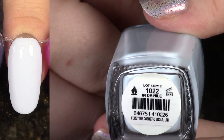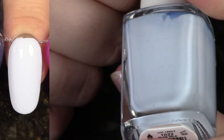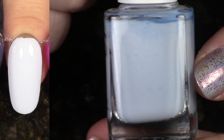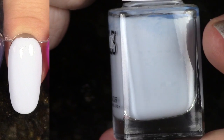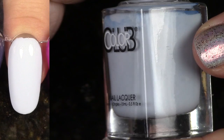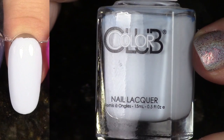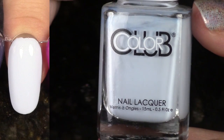Taking it back a few more years, we have In Denial from the Safari Garden Collection 2014 Spring, and again another collection I really love. This is an example of that kind of light powdery baby blue that has a really good formula, so I'm going to hold on to this one. Love it.